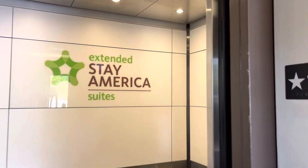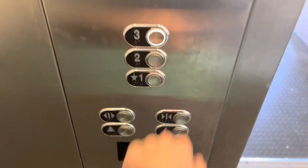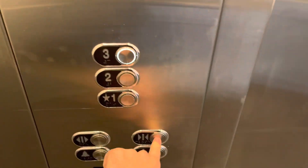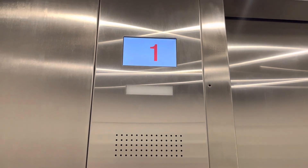This is the elevator at the Extended Stay America Sugar House, Salt Lake City, Utah. Schindler 6400 NA. This was probably modded from something else because this looks like an older hotel.